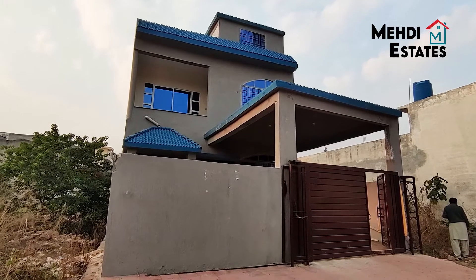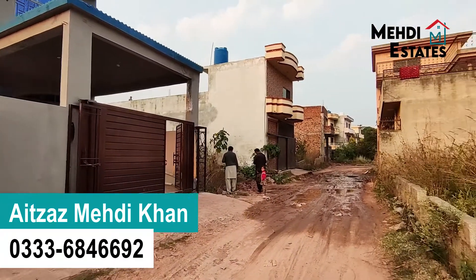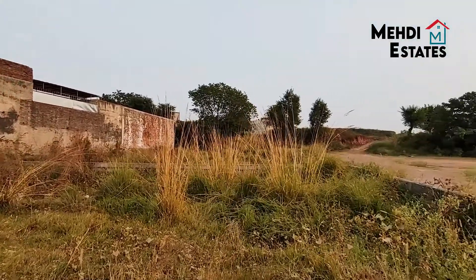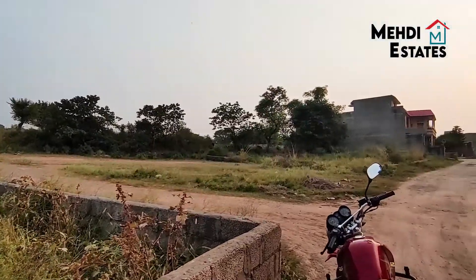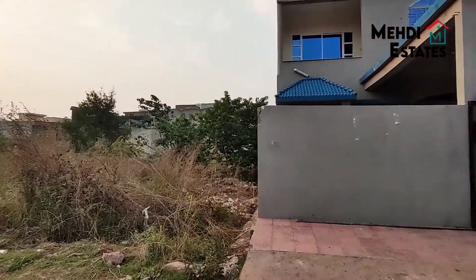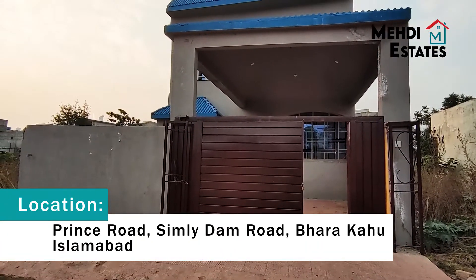Bismillah ar-Rahman ar-Rahim, Assalamu alaikum. I am Edzaz Mehdi Khan, welcome to Mehdi States viewers. Today I am taking a triple story house. This house was built with good structure and a very good finish. This wall is built until the front — this is the front of the house, which is a little bad. The other house is good. This house is in a good location: Prince Road, Simily Dam Road, Bharakao, Islamabad.